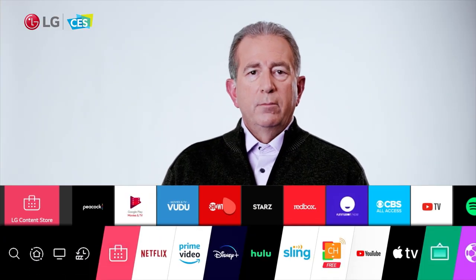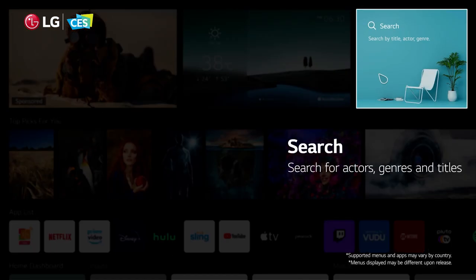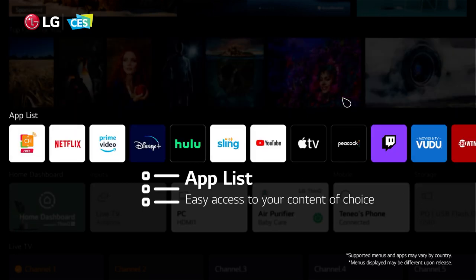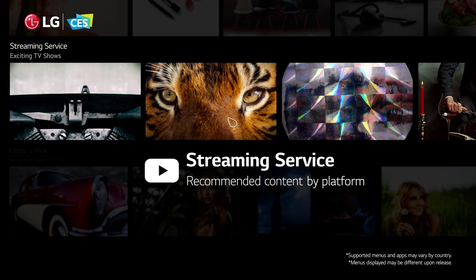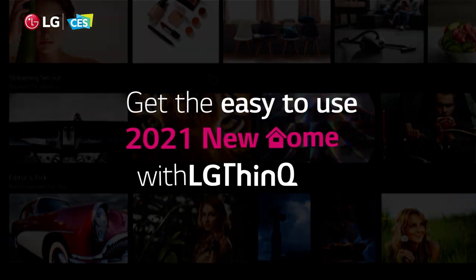The WebOS home screen has been totally redesigned to allow faster access to the content you want to watch, as well as allowing easier discovery of new content based on the user's preferences. You can now find the programming you're looking for far more easily.